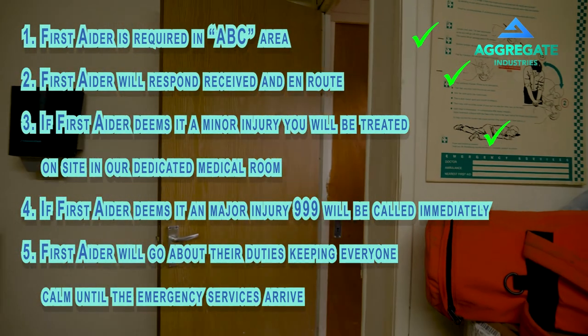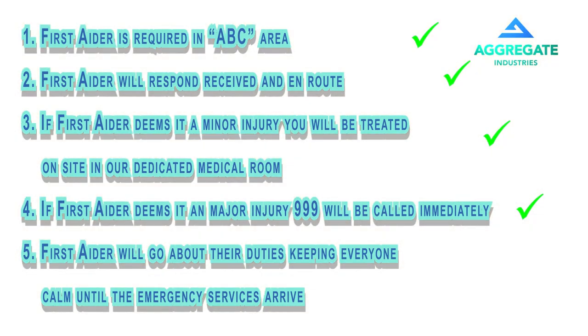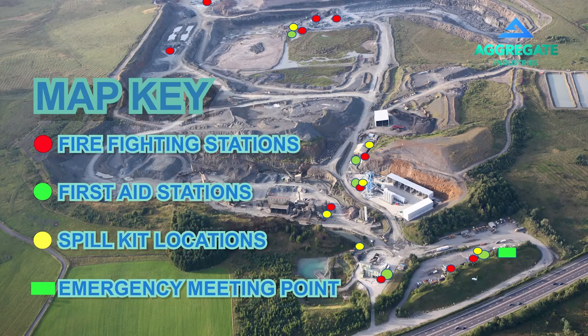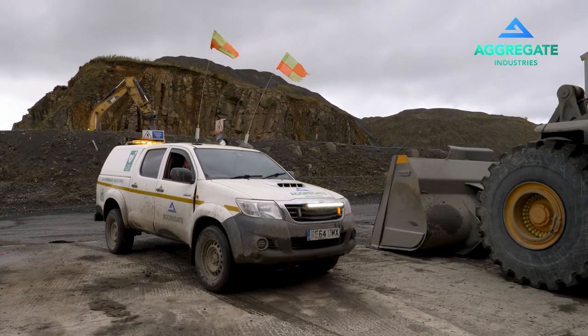If the first aider deems it to be a major incident, the injured person will not be moved. 999 is called immediately and the first aider will follow their duties, keeping everyone calm and safe. There are three defibrillators on site: one located in the first aid room at the back of the main office, one in the crushing operation welfare cabin, and one in the quarry supervisor's site pickup for mobile delivery if necessary.